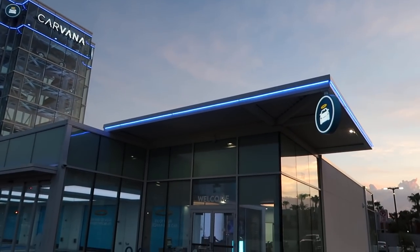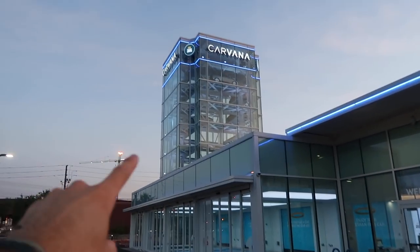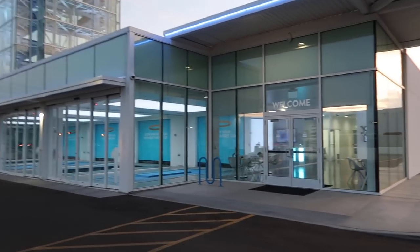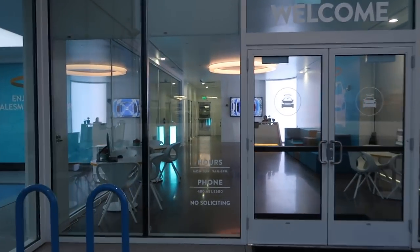I'm parked right here. Here's the corner of the building, already super modern. And that's the vending machine. It's kind of half empty right now, but I want to show you guys what it looks like after hours. At night it looks sick. Sunset's going on. Holy cow. Like this is top notch.